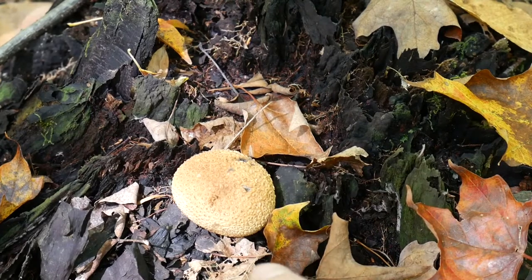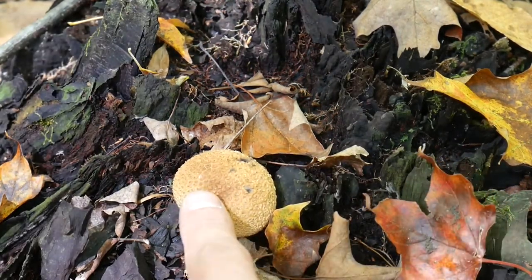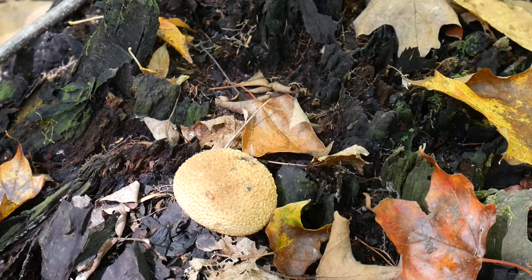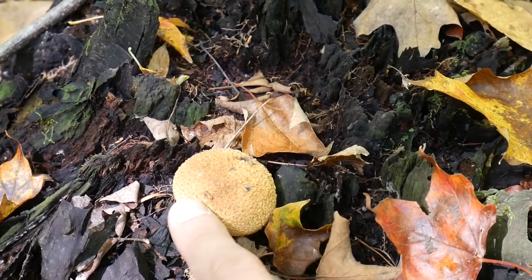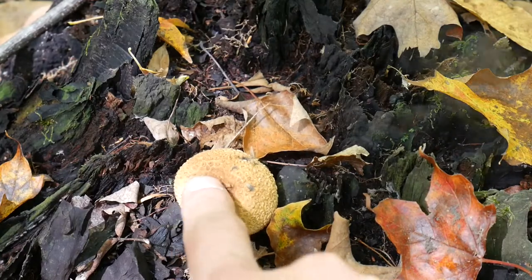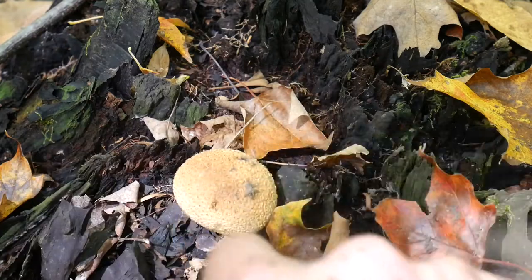You'd probably recognize these as the mushrooms that do this. I've heard that the earthball has adapted to release its spores when rain falls. As each drop hits the mushroom, the peridium bounces a little bit, and spores are shot into the air, ready to be dispersed by the wind. I could see how that makes sense. Or, then again, maybe they evolved so you could do this.